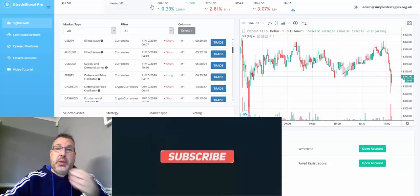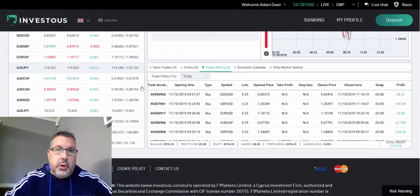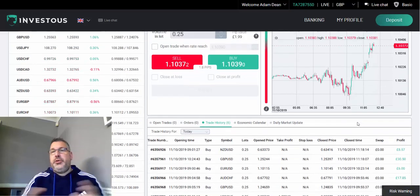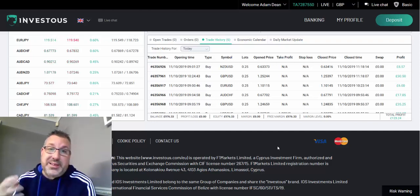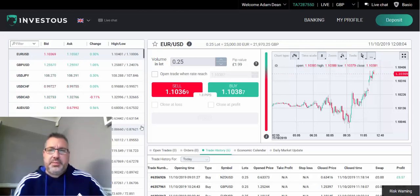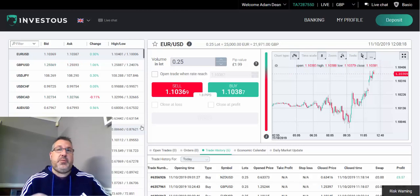I've been trading with this for two or three days — since the start of the week. I registered last week but had issues with the initial broker I tried to set up with. We got started on Monday, and these are the trades I placed this morning. Half a dozen trades — I set no stop loss or take profit, just let them run, and we're 100% in the money on all six. Only £123, but it's £123 profit. We started with a £500 deposit and I'm now at £976.33 — nearly doubled the account in a week, averaging around £100 a day.